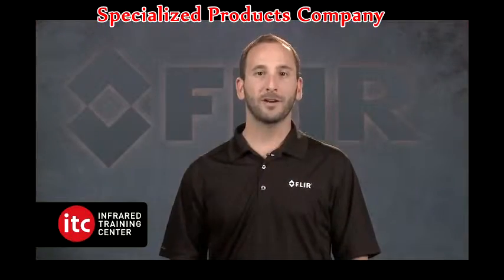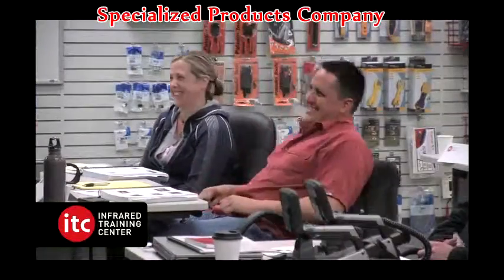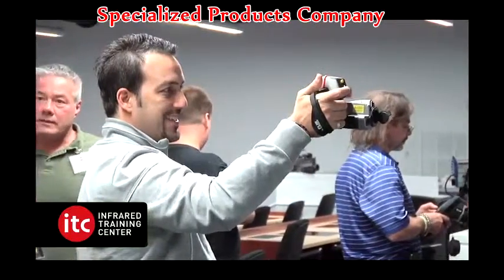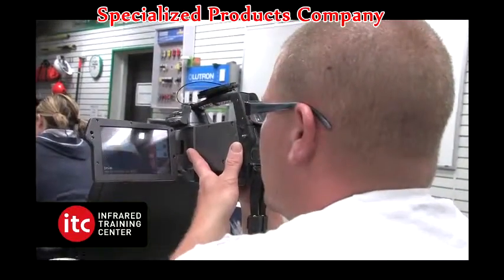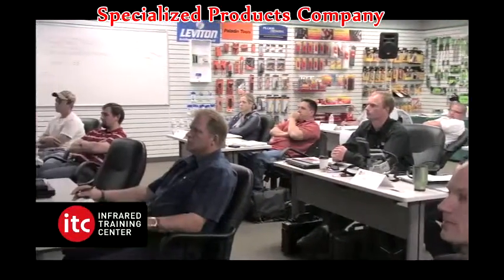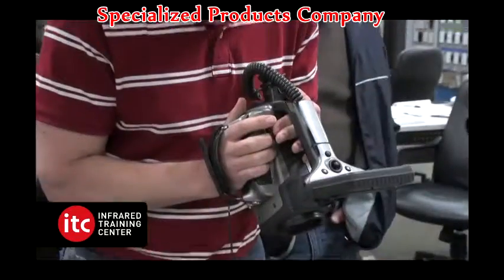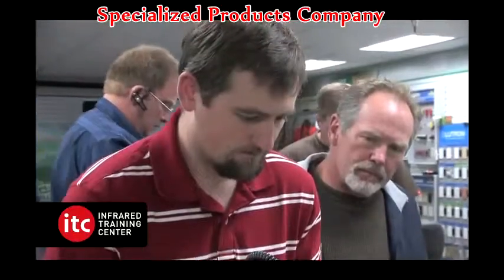Our Level 1 Infrared Thermography training course is designed for new users of infrared cameras and focuses on using thermography for a variety of applications. No previous thermography experience is required to attend an ITC Level 1 course. The course includes comprehensive, hands-on training including extensive IR application labs.